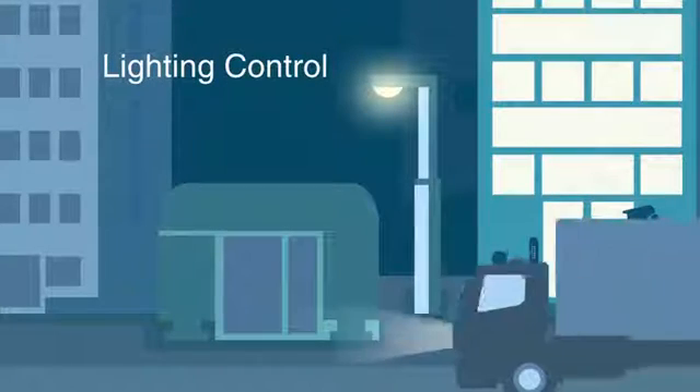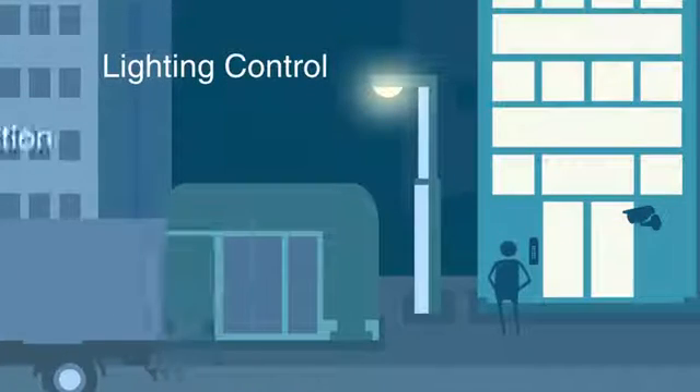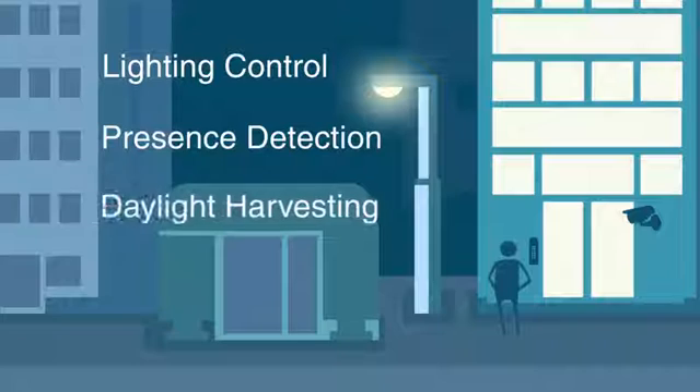Add indoor and/or outdoor lighting control to tie in additional energy-saving strategies, such as presence detection, daylight harvesting, and more.